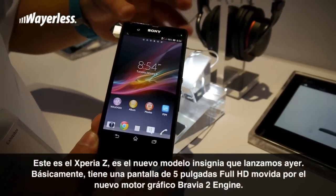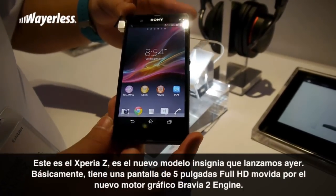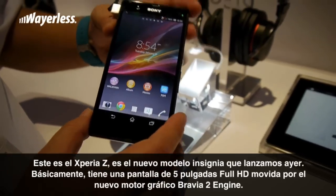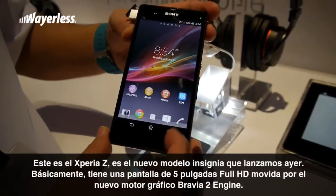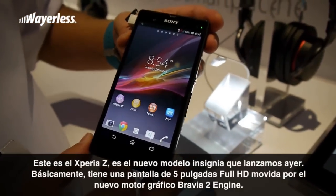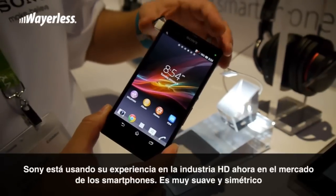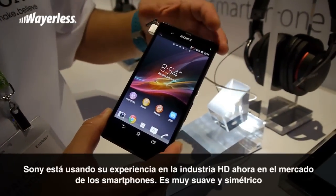This is the Xperia Z, the new flagship phone that we announced yesterday. Basically what it is, it's a 5-inch full HD screen powered by the mobile Bravia 2 engine. Sony's years of expertise in the HD industry are now coming into smartphones.